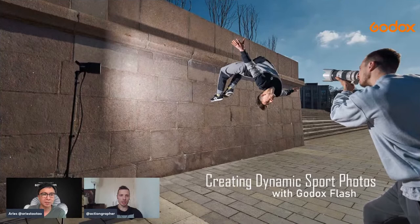Hello Aris, hello everybody — good morning, good evening, good day. Let's get started. Today we will talk about Godox flash lights and photography with flashes. Let's put up our presentation and get started: why do we use flashes in sports?